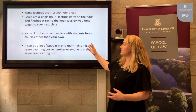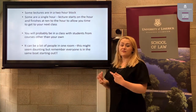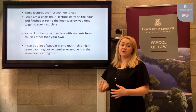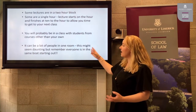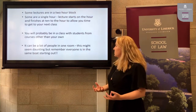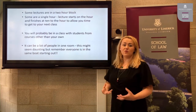You will probably also be in a class with students from courses other than your own, which is very positive because it will enrich class discussion and means there are more opportunities to meet fellow UL classmates. It can seem very daunting having a lot of people in one room, but remember that everyone else is in the same boat as yourself.